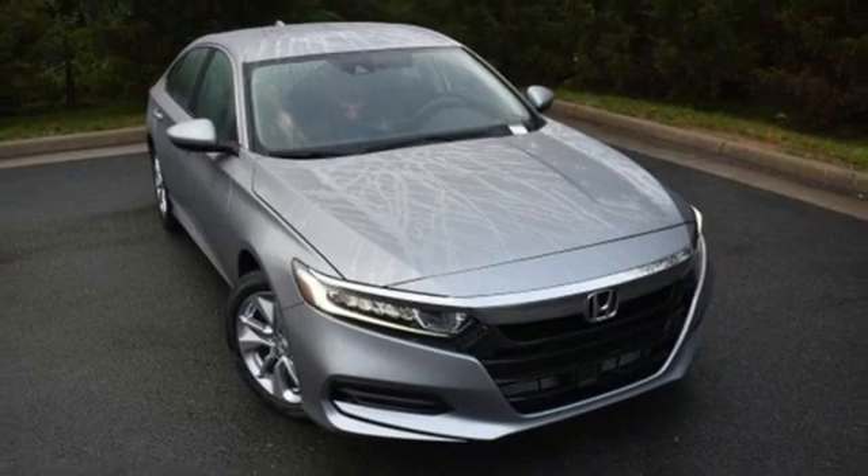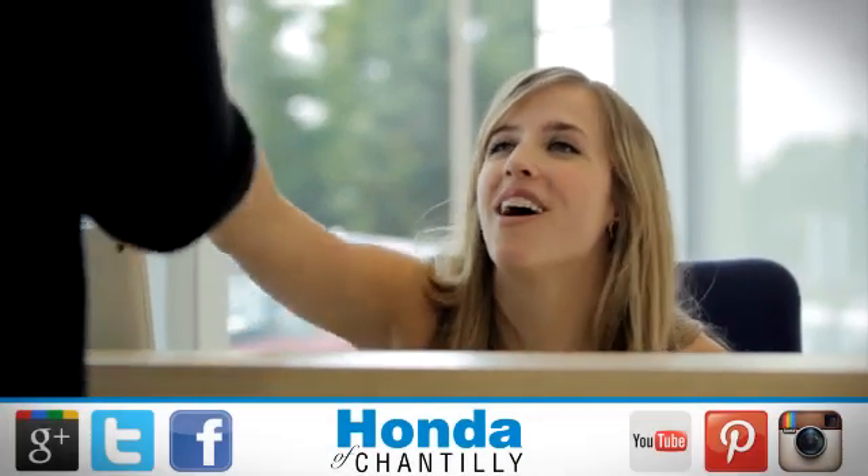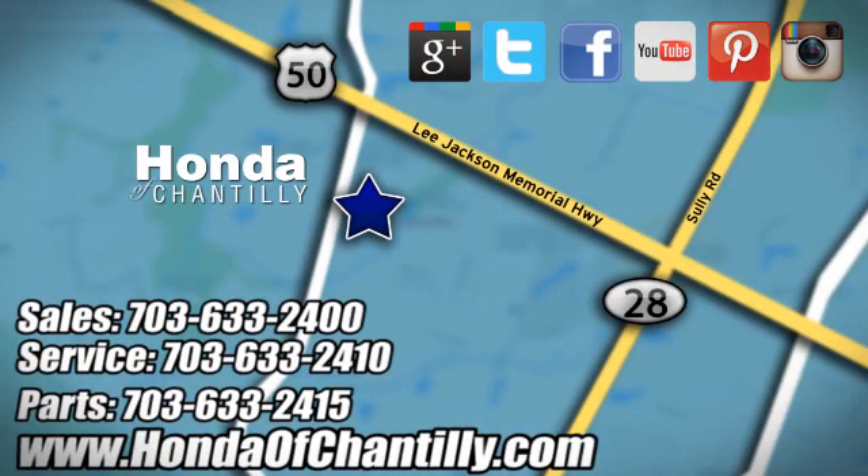Driving is believing. Test drive it today at Honda of Chantilly. We're conveniently located just south of Dulles Airport at 4175 Stonecroft Boulevard in Chantilly.